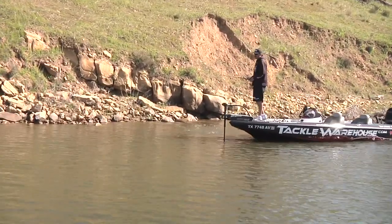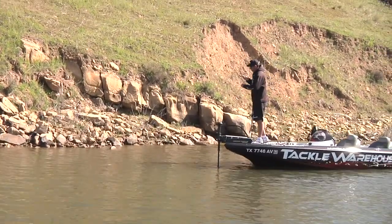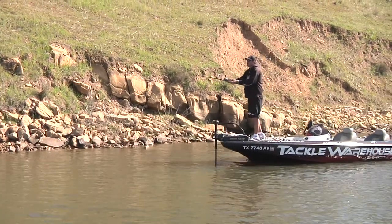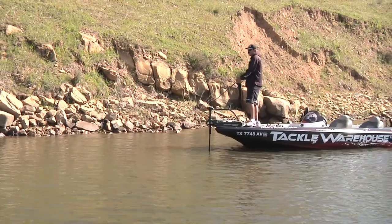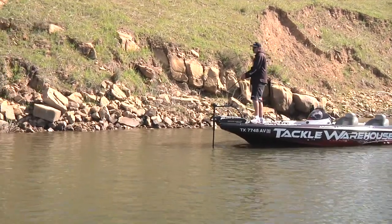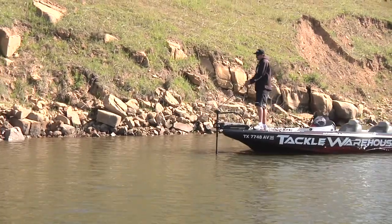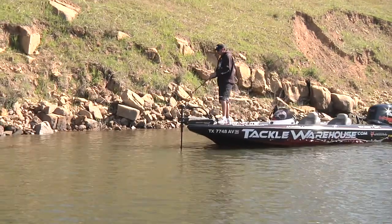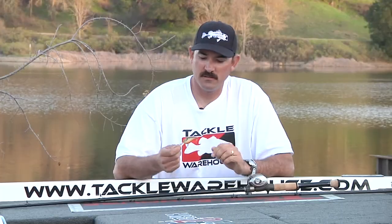If the water was a little bit dingier, I'd be throwing a chartreuse and blue or a fire tiger crankbait — those colors in the early spring trigger some really good fish to bite. But since we have a little better water clarity, a natural-looking crawfish is the ticket.